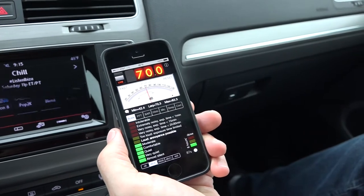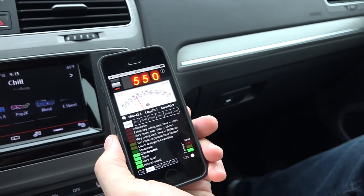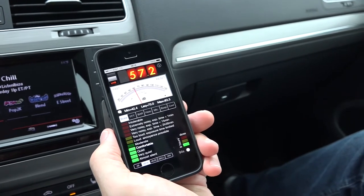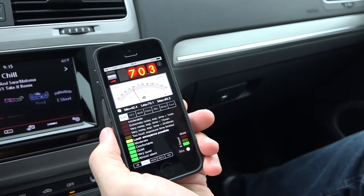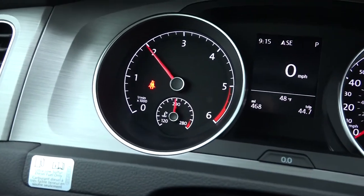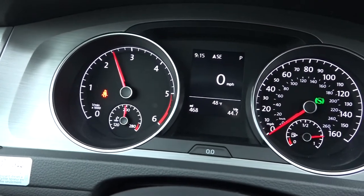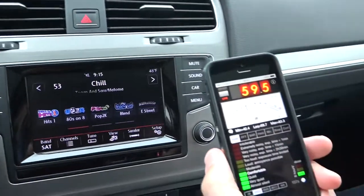So rev it to 2,000 and hold it there. This is the decibel reading at 2,000 RPM. Now 2,500.